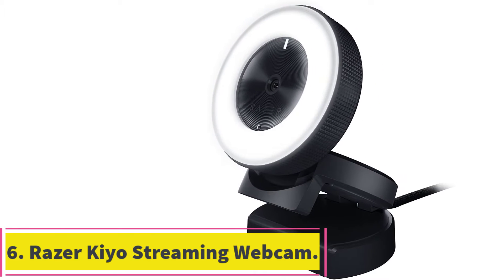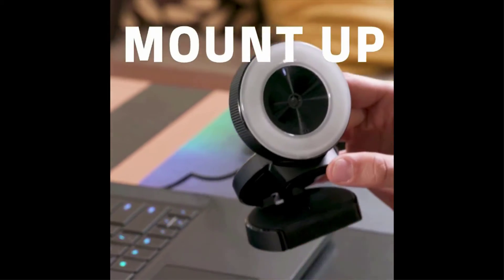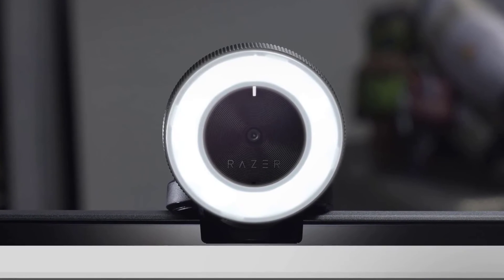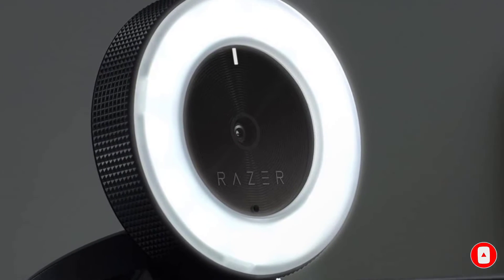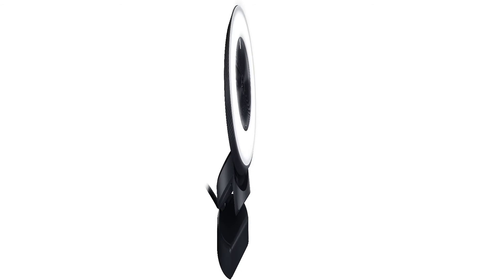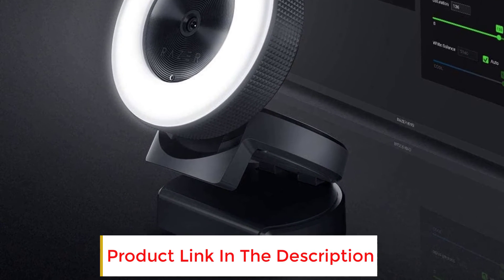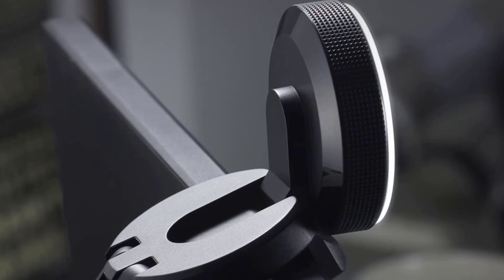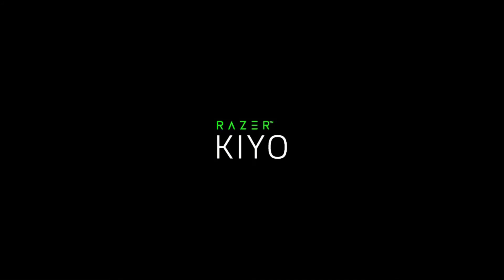At number 6: the Razer Kiyo Streaming Webcam. This is the lower version of the Razer Kiyo Pro. It's more similar to a Logitech C920, but the big selling point is the integrated ring light, which can save you a lot of space and a bit of money. It can still do 1080p at 30 frames per second and the quality is very similar to the C920. It's not a very durable camera and the light can break easily if dropped, so it's not a camera I'd recommend for travel. If you choose this over the C920, do it because of the ring light. Designed and tested by top streamers, the Razer Kiyo features a multi-step ring light that you can dim or brighten on command, and the ability to stream at 60 frames per second for full gaming fidelity.